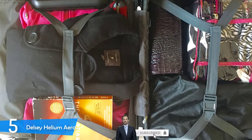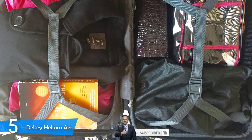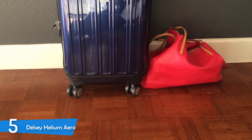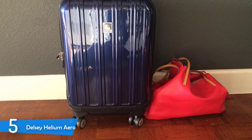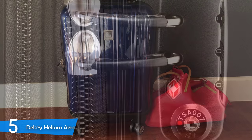The most interesting feature about the Helium Aero — the carry-on version at least — is that it has an outside compartment with a sleeve that can carry a 15.6-inch laptop. It has two zippered mesh pockets on the compartment for things you might need during your trip. The luggage is also expandable by two inches; you can easily do that by opening the side zippers.